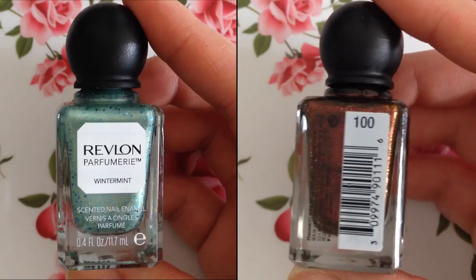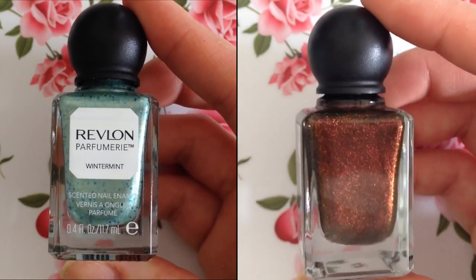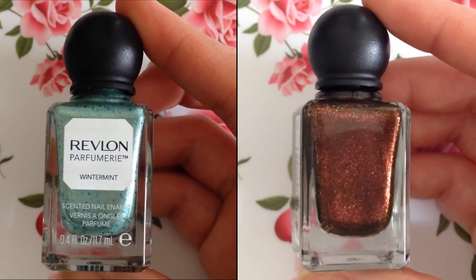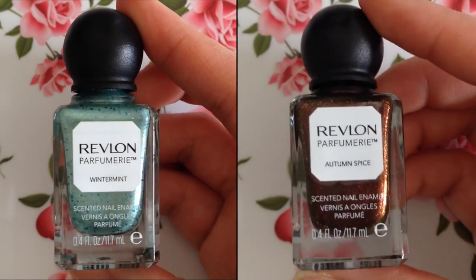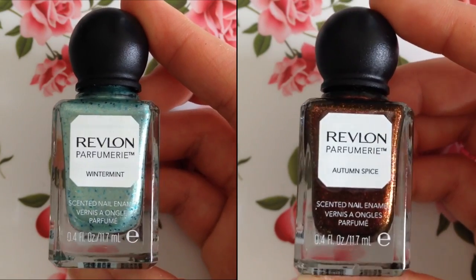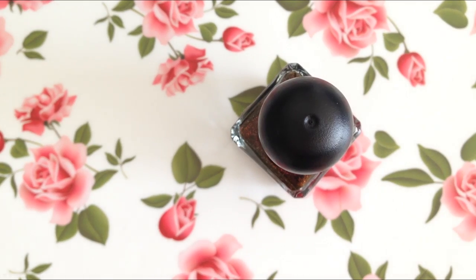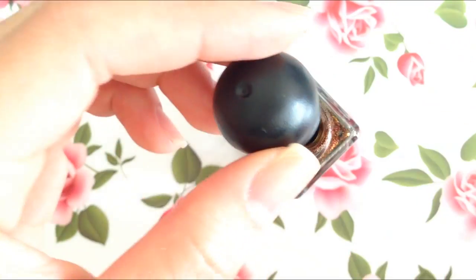Now the color on the left is a beautiful shimmery mint color filled with chunky blue glitters, and that nail polish is called Wintermint. And then the color on the right is a deep brown color filled with a ton of orange shimmers, and that nail polish is called Autumn Spice. Here's what the color Autumn Spice looks like right from the bottle.